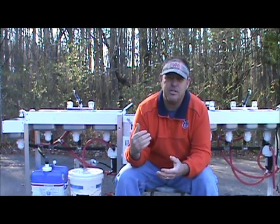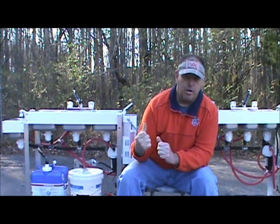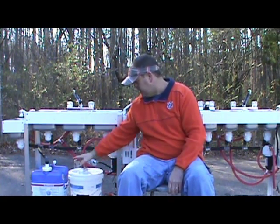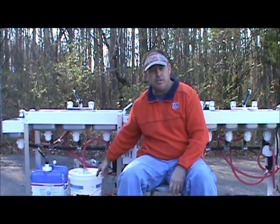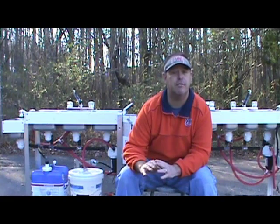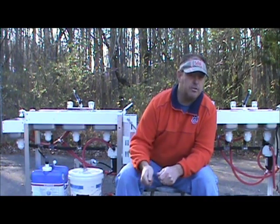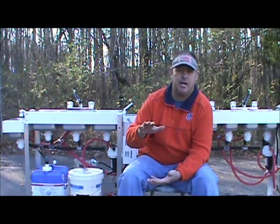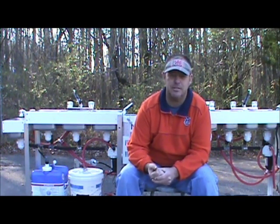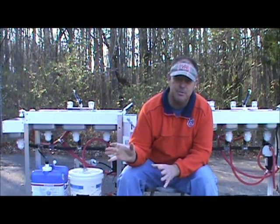Everybody in the concession business knows how hard it is to find electricity. With an electric unit, if you have a five-gallon fresh water tank and a seven-gallon gray water tank, when you get to a show you have to fill that electric hot water heater first — if you plug it in without filling it, you'll blow the element. Those heaters hold two and a half gallons, so now you've already lost half your water capacity. It just doesn't make sense.